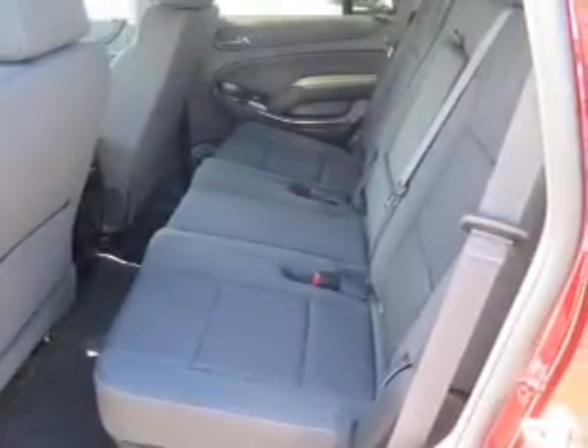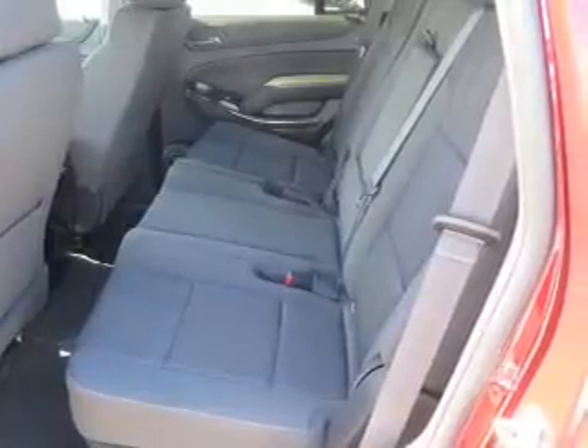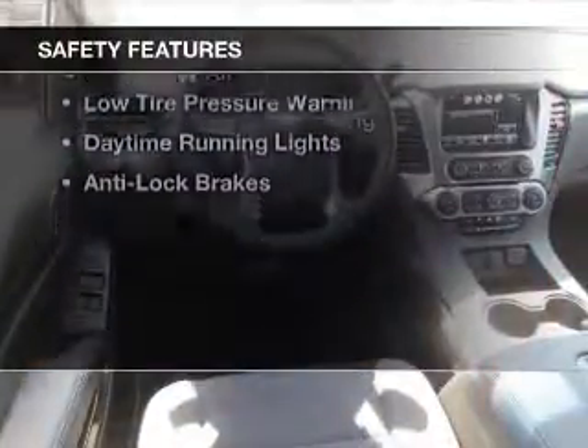power seats, cruise control, keyless entry, and an MP3 player. Safety was made a priority with these features.